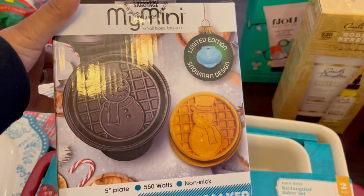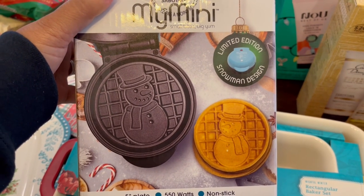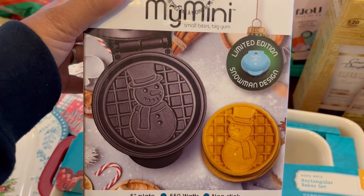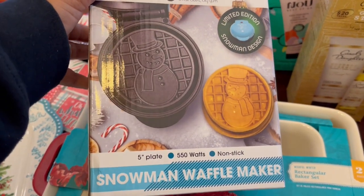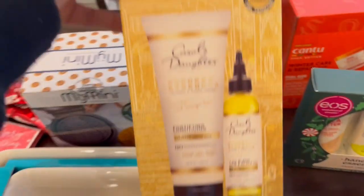I grabbed this little mini waffle maker — it was five dollars. They had the snowman pattern and also a Santa Claus pattern, but I like the snowman because I can use this all winter long.